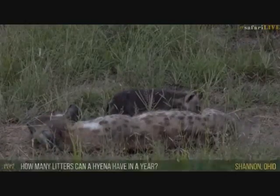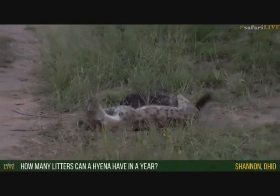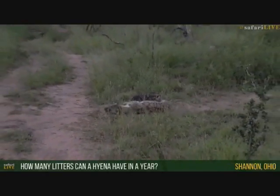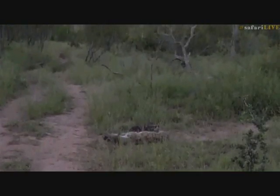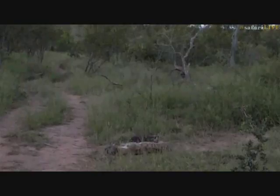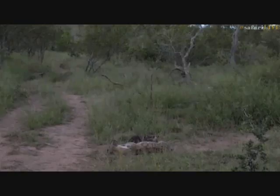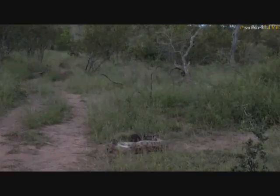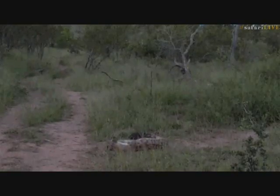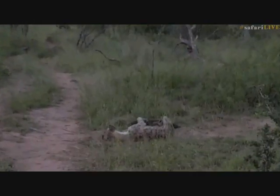Shannon from Ohio, you want to know how many litters this hyena can have in a year — just one. She's going to nurse this litter for the next eight months, then the little ones start to move around with her, and she'll only really start breeding again in about a year to a year and a half's time. So it's only once a year that she has little ones. She has a very short gestation period but quite a long suckling period.